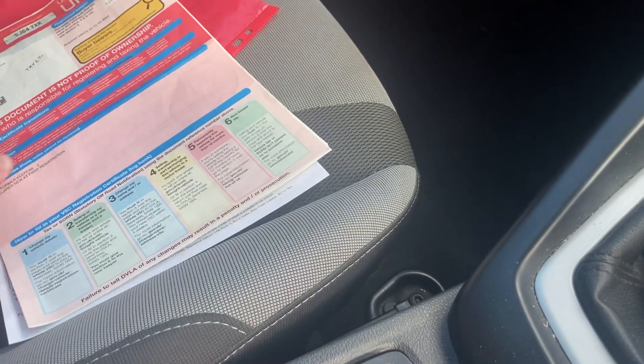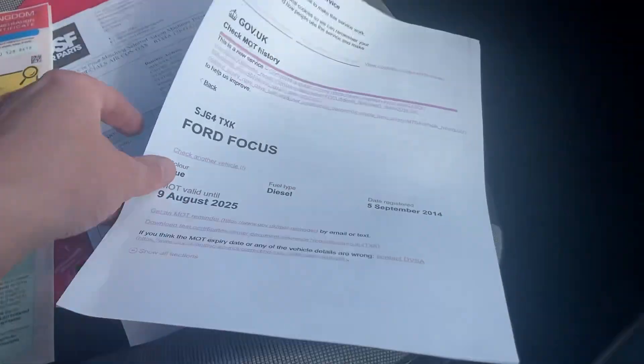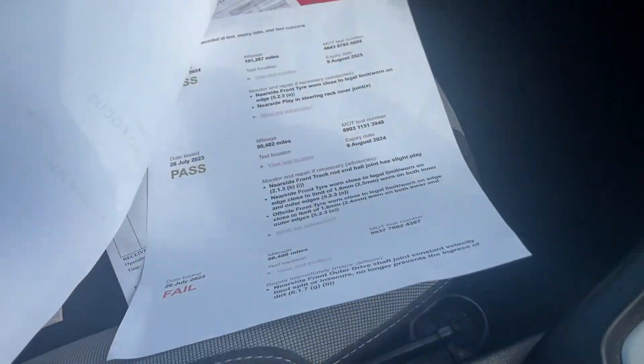It was test driven before the service. There are two former keepers, road tax is £20 a year, and the last owner had it for four years. MOT runs to August next year.